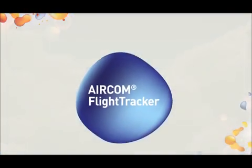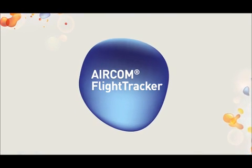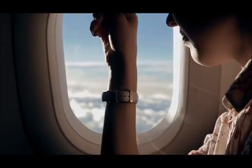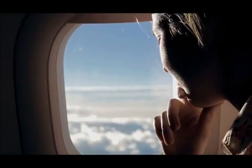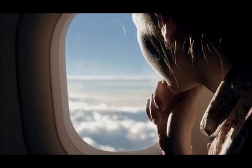SITA's Aircom Flight Tracker gives airlines a cost-efficient and highly effective off-the-shelf solution to achieve this, enabling airlines to track flights wherever they are in the world — making sure that they can keep an eye on their most important assets: their passengers and their crew.